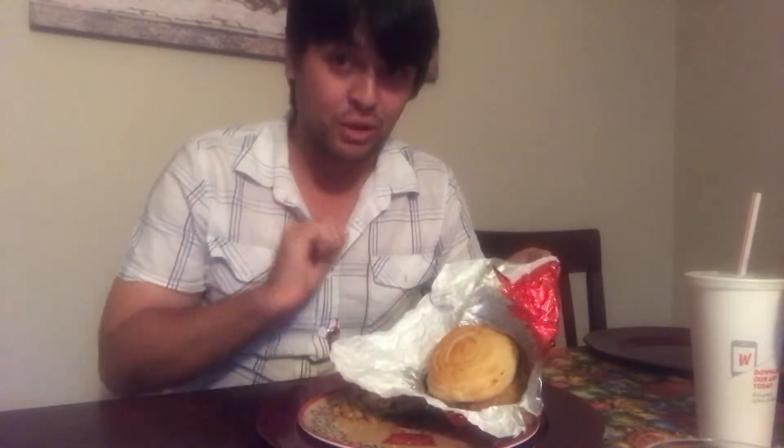Today we're going to have the new Wendy's Maple Bacon Chicken Sandwich. Look at that beautiful little spiral — it's on a croissant bun, it's very nice. Look at that nice melty cheese, we got bacon, we got like a maple syrup glaze right there. Very exciting. Alright, here we go.